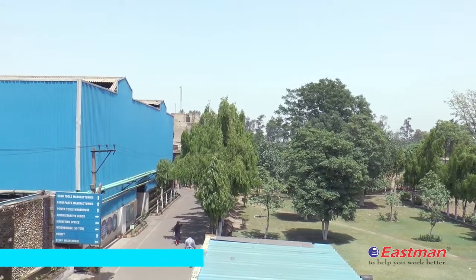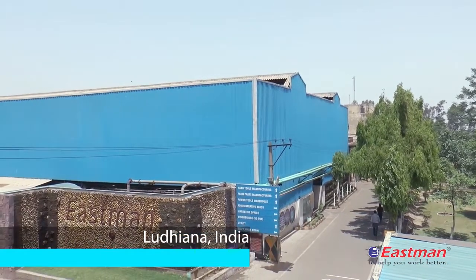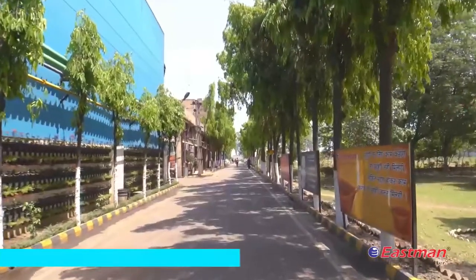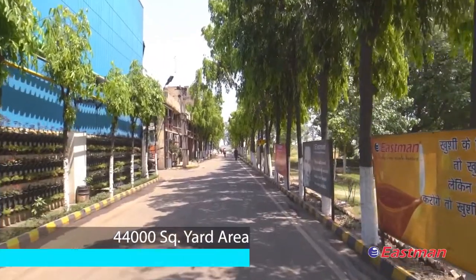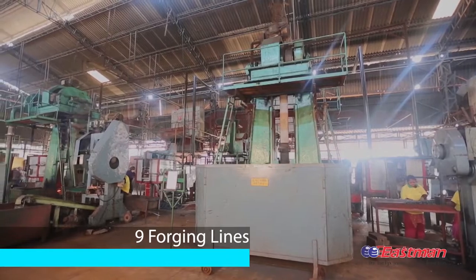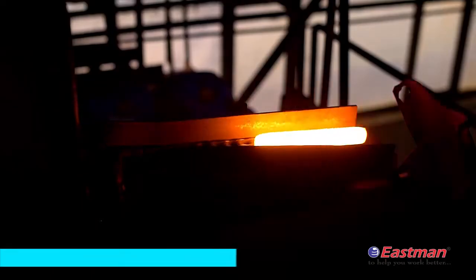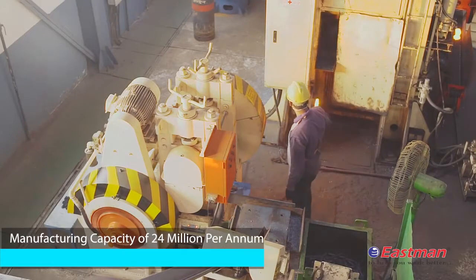The company operates its tool manufacturing plant in Ludhiana, India. The company enjoys economies of scale with its 44,000 square yard area. Our production facilities include 9 forging lines, having a manufacturing capacity of 24 million tools per annum and press forging machinery.